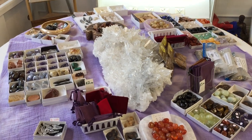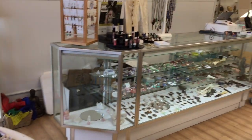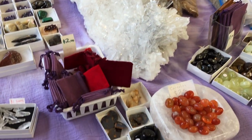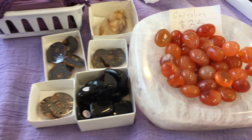Welcome to the Crystal Buyers Video number two. It's Kyle Russell at the Portal Crystal Gallery. I wanted to turn you on to some tumbled stones. There was a time when I would not carry anything under $20.